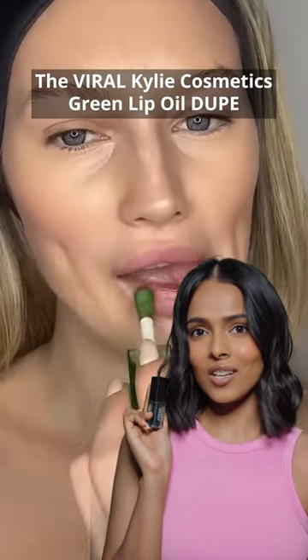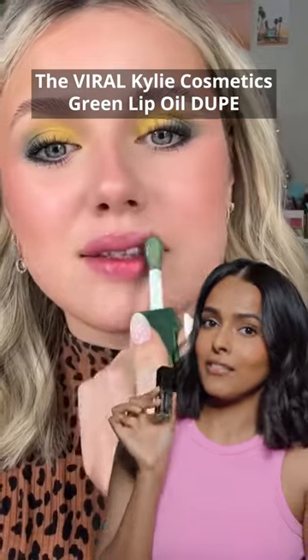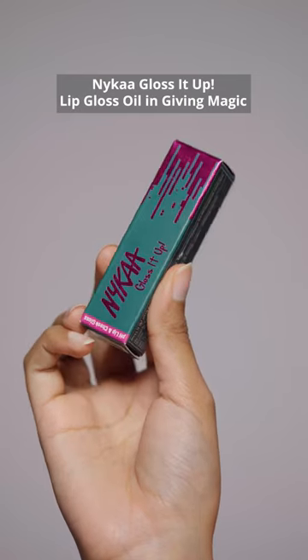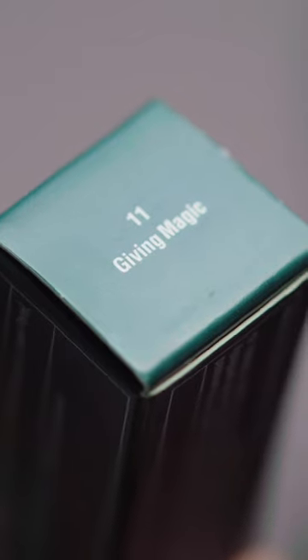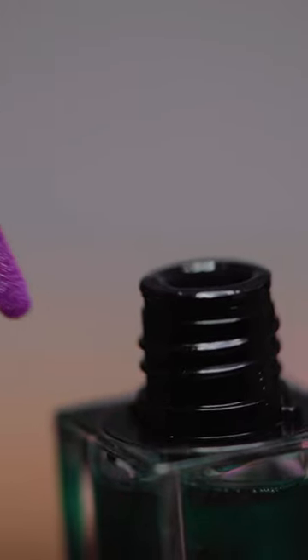A green lip oil is no joke, it actually looks pretty on a lot of skin tones. This viral green lip gloss oil by Nykaa has become my favourite, let me show you why. This is the Nykaa Gloss It Up pH Lip Gloss in Giving Magic. First of all, this is very moisturising and has a smooth, non-sticky texture — it's very lightweight.